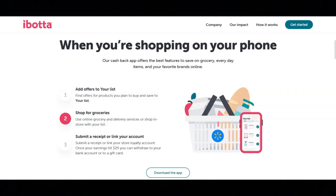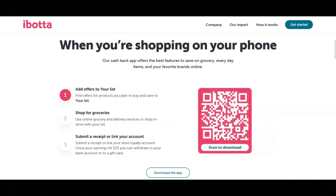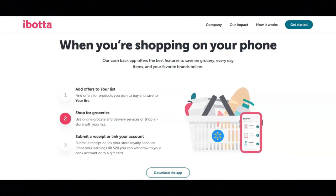If you decide to shop using your phone, first you will add offers to your list — find offers for products you plan to buy and save them to your list. Second, you will shop for groceries, using online grocery and delivery services or shop in store with your list.